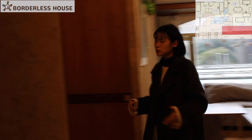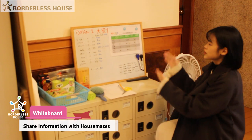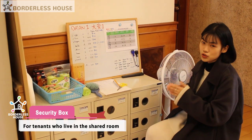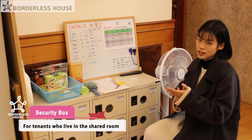Coming over here, we provide the tenants a whiteboard and a security box. For the whiteboard, the tenants can write down something important on it. And for the security box, the tenants who live in the shared room can use it to put their valuable things — maybe money and passport — inside.